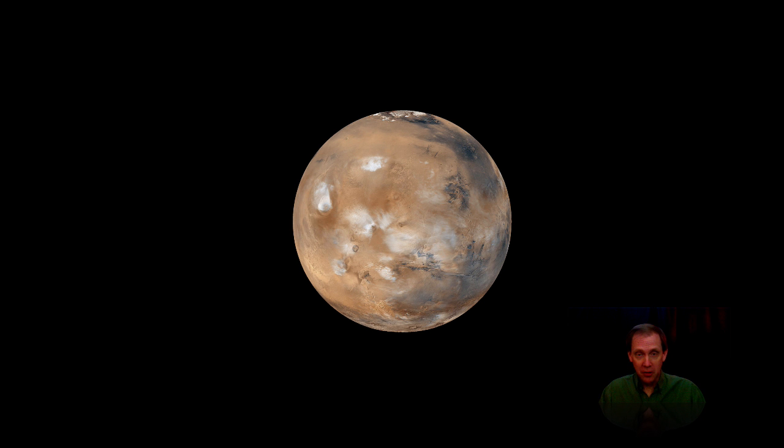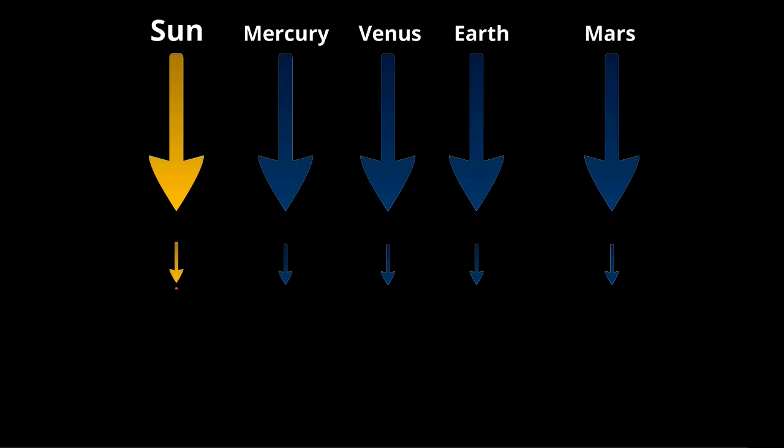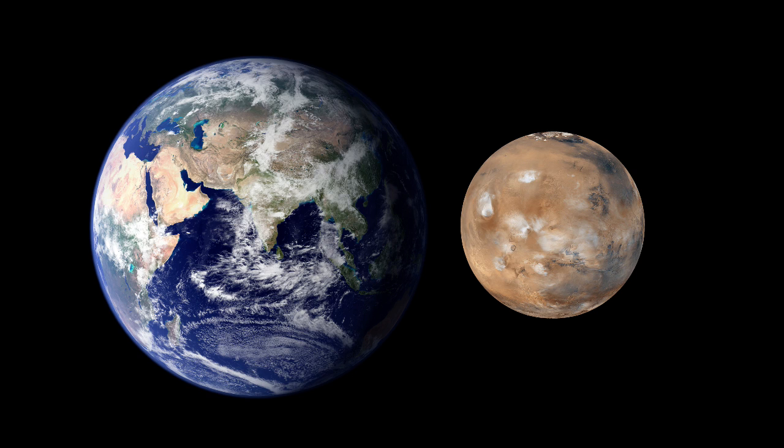The first thing I'd like to say about Mars is how big it isn't. Of course, like all planets, compared to the size of our solar system, it's less than a tiny speck. But look here how it compares to the size of our home planet, Earth.